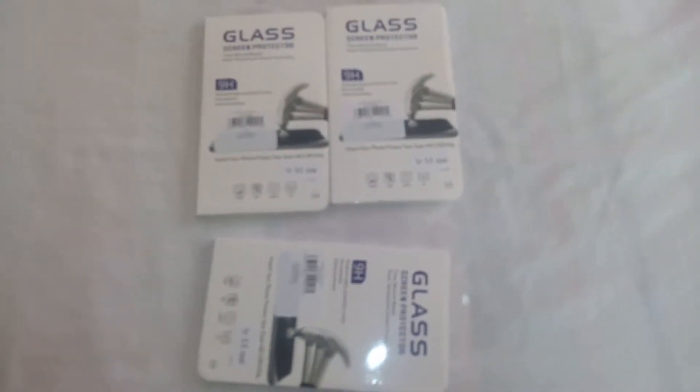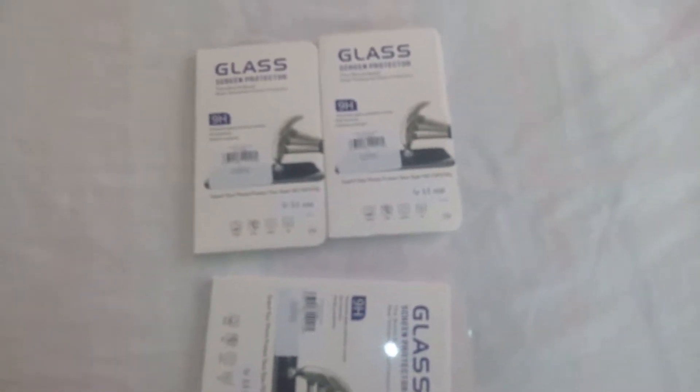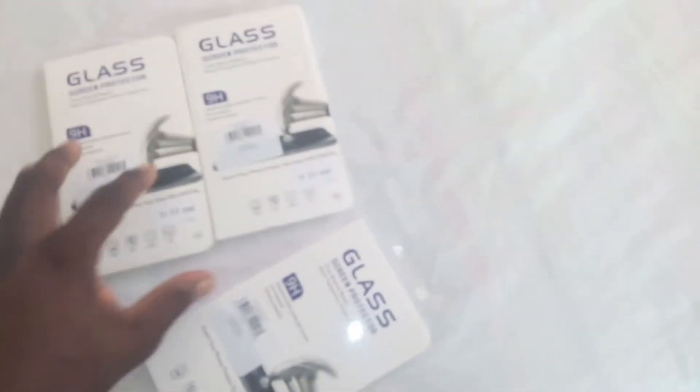Once again it's the Carter Becky channel here. Good day. We have here tempered glass from GearBest — one and only GearBest. This tempered glass is used to protect phone screens.